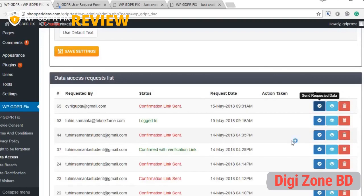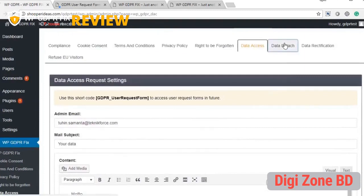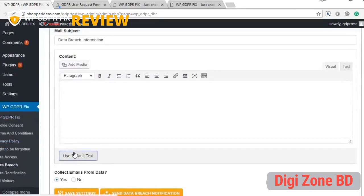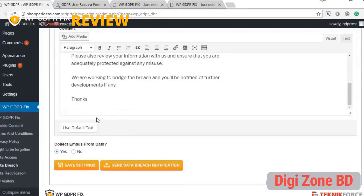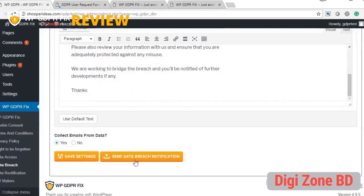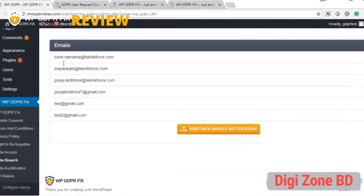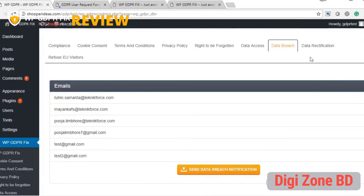The data breach notification system is also a GDPR requirement — if there's any data breach, you must notify all users. This plugin segment lets you notify all registered users about a breach. You can use the default setup or customize the message text. Click save settings to save your message, and when a breach occurs, click send — you'll see a list of all users who will receive the notification, and they'll all get the message with one click.